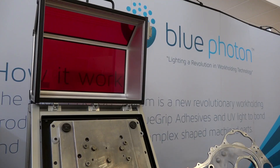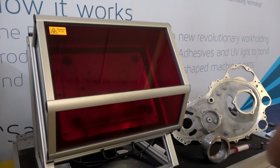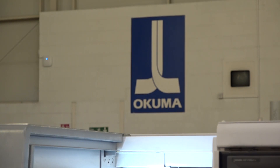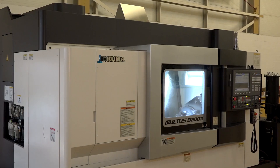We've made a significant investment again this year, Mark. We'll be featuring heavily our Akuma and Makino products, which I think we're renowned for. We'll also be showing our Blue Photon fixturing system, which utilizes glue instead of clamps, so we'll have several live demonstrations cutting metal using only glue. I think that will be an eye-opener for a lot of people who won't have seen that before. We'll also feature our Metcov product on videos and graphics.